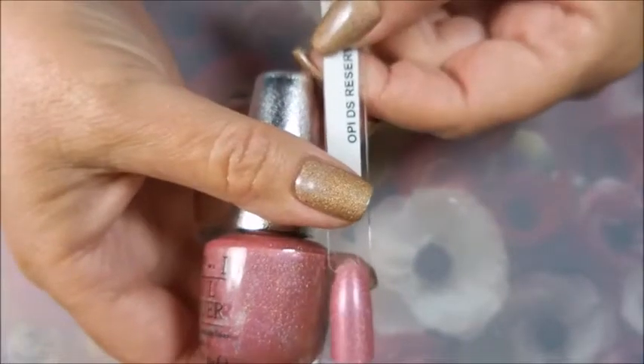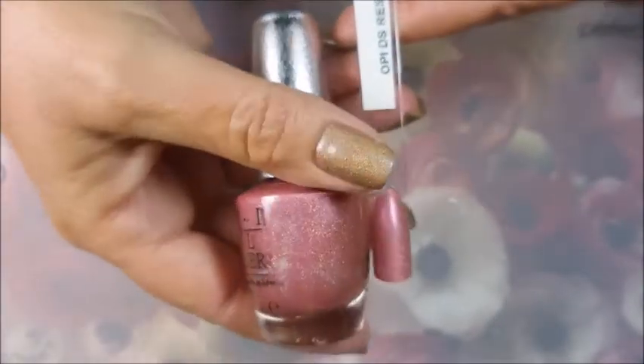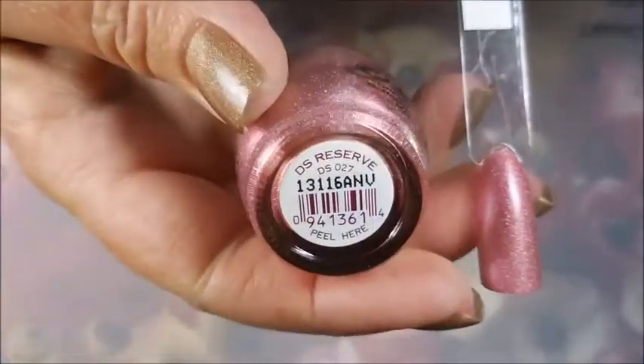The next one is this beautiful pink — it is OPI DS Reserve. Look how gorgeous DS Reserve is!